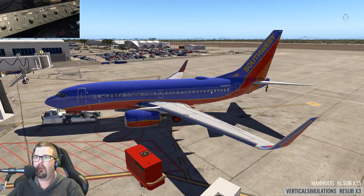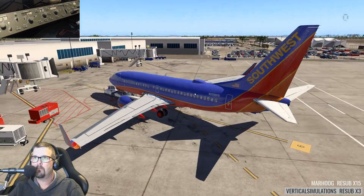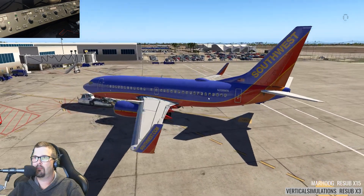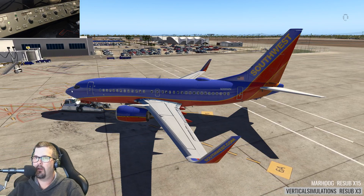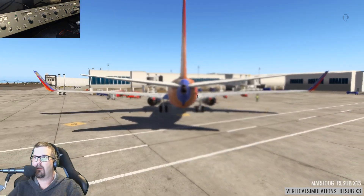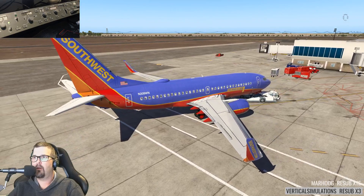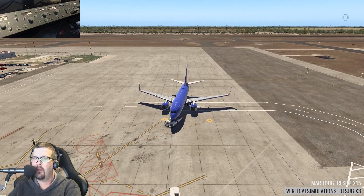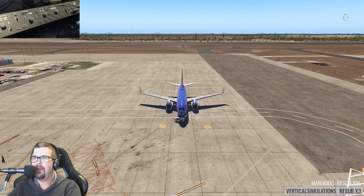Beautiful airport. You can tell it's much smaller than the 800. A little heat particle effect coming out of the APU. Wow, look at that guy out there walking around — that's awesome. Vertical Simulations, Corpus Christi, right there. Get it while it's hot.